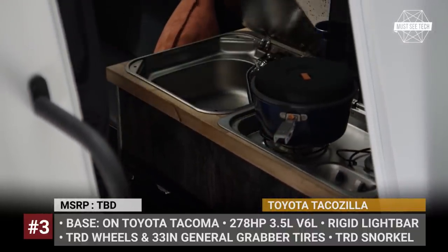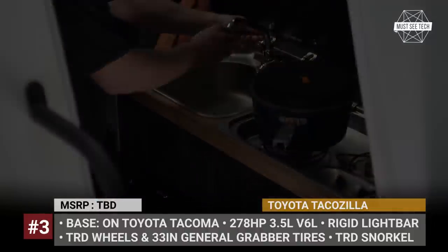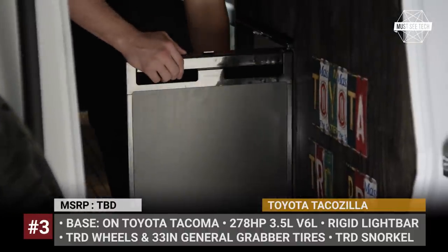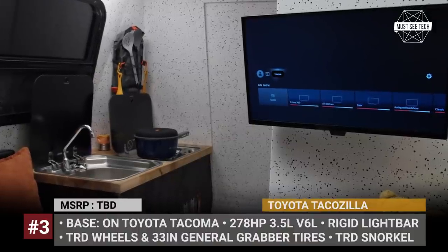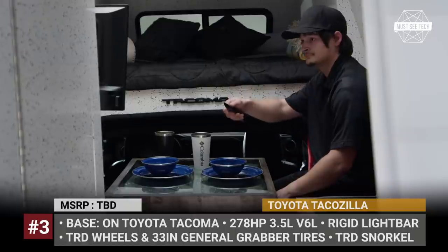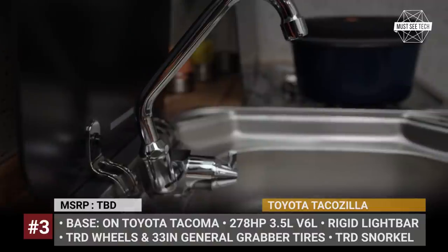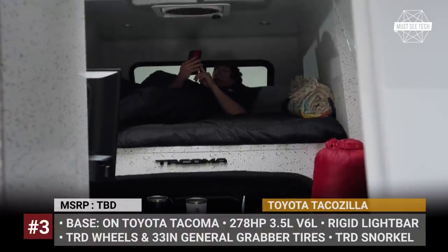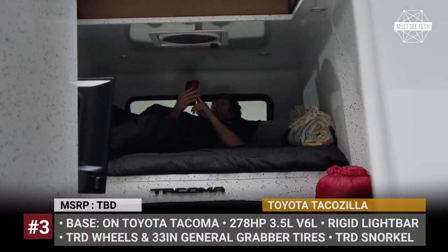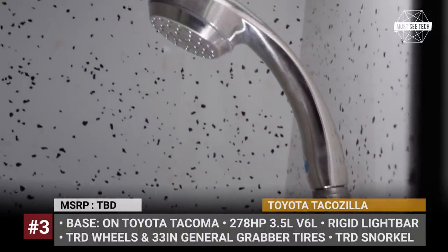It offers pass-through access to the cab and gets a large skylight in the roof. Inside you get a functional layout for two people — the bed is housed in the cabover, there is a dining area and a kitchen, plus a full bath with a cassette toilet and a hot water shower. According to the creators, every single aftermarket accessory installed on the TacoZilla had to be modified first, including the Toyota TRD snorkel, making the model even more off-road capable.